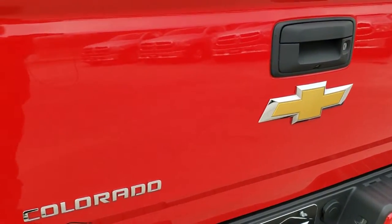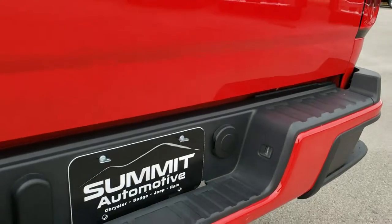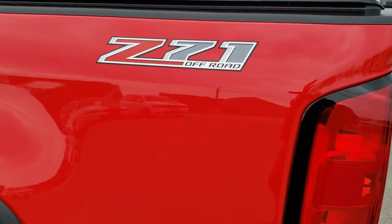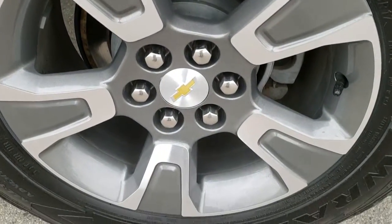Rear bumper is in pretty nice condition. Tailgate is in really nice shape — it has a factory soft tonneau cover. It has the shock assist down tailgate. Very nice spray-in bed liner. It does have a backup camera as well. Rear bumper steps. And as you go down this side of the truck it's just as clean as the passenger side — no dents or dings on the box. This back rim is in excellent shape as well.